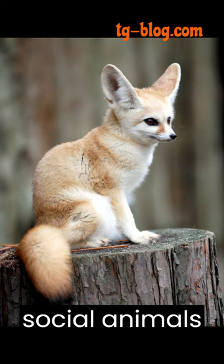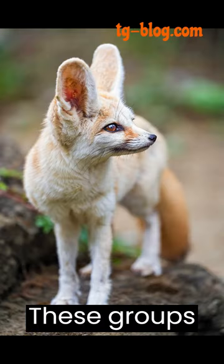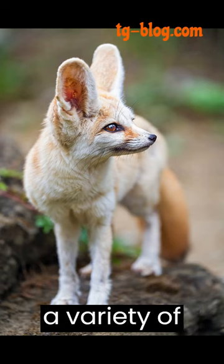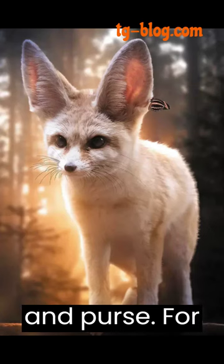Fennec foxes are social animals and live in small groups called troops or clans. These groups typically consist of a mating pair and their offspring. They communicate with each other through a variety of vocalizations, including barks, squeaks, and purrs.